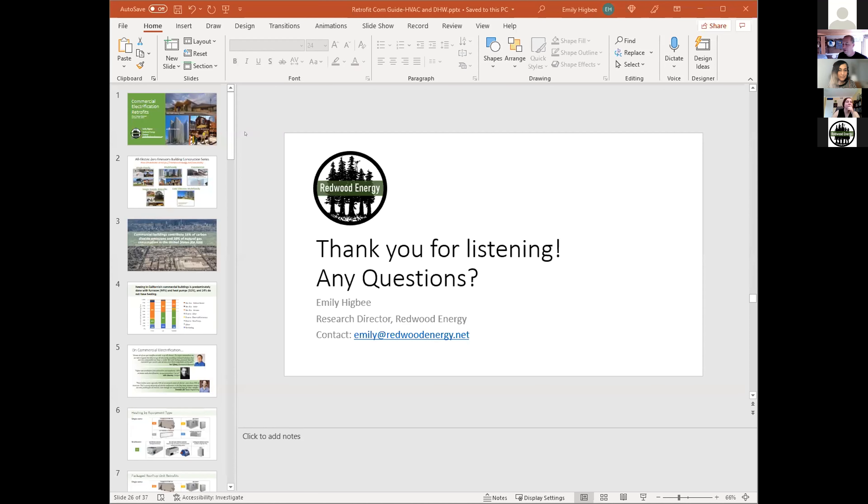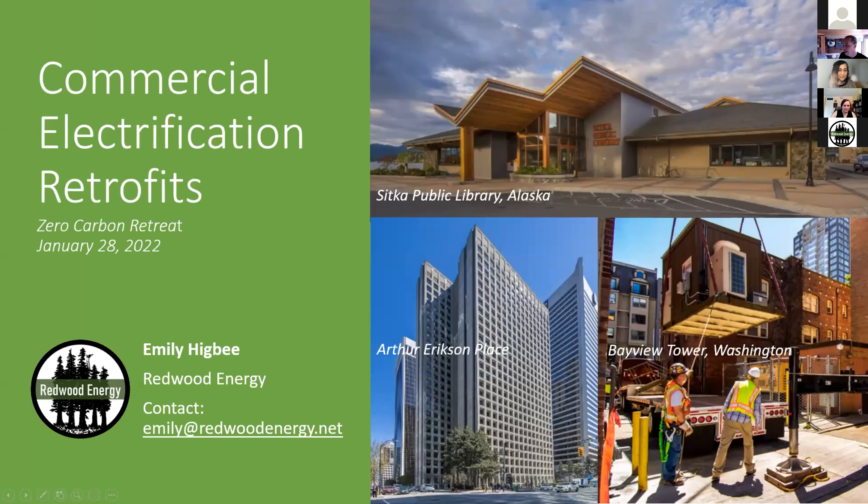Emily Higbee is one of our star staff here at Redwood Energy — she's our director of research. She's presenting today on our almost-published commercial retrofit booklet. Emily has led research in domestic hot water use and modeling, resilient home design for extreme weather events published with the Rocky Mountain Institute, and facilitates Redwood Energy's ongoing zero emissions construction guide series. She's been the lead on five booklets.